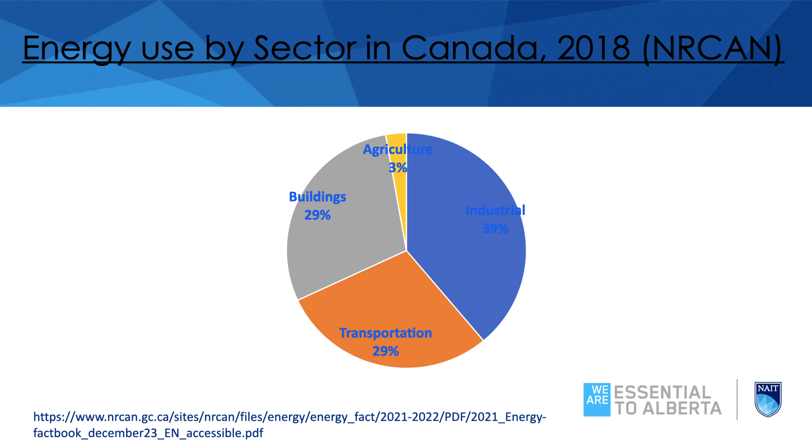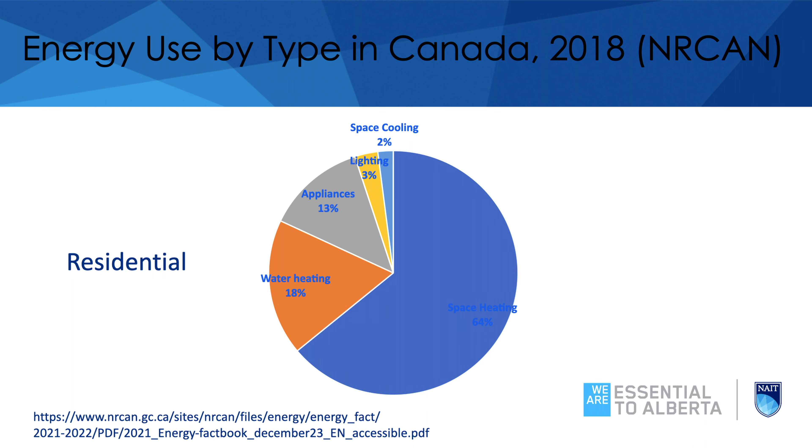A large portion of our energy consumption comes from buildings — it's not just for driving or industrial processes. The blue curve and the orange curve show the energy consumed in a residential building for just heating the building and for domestic hot water. So the majority of our consumption is just heating and hot water.